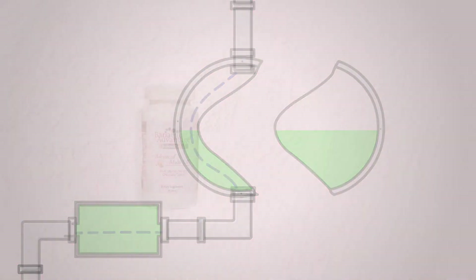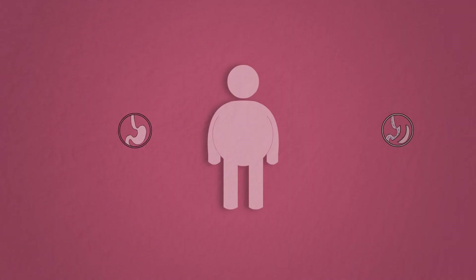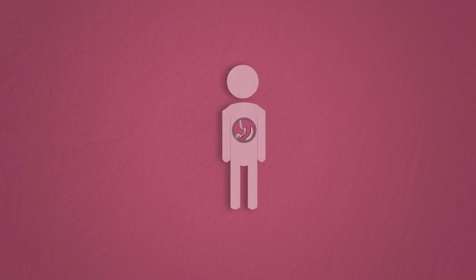Bariatric Advantage products are high quality. In fact, they are triple GMP, or good manufacturing practice rated, which means you know you are getting what the label specifies. I know you put a lot of effort into getting surgery, so make sure you maintain your health by taking science-based, patient-friendly, high quality products from Bariatric Advantage.